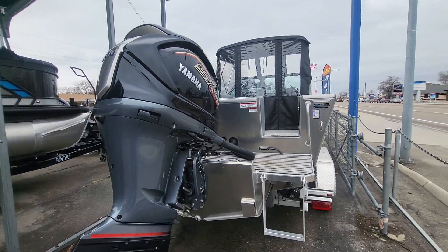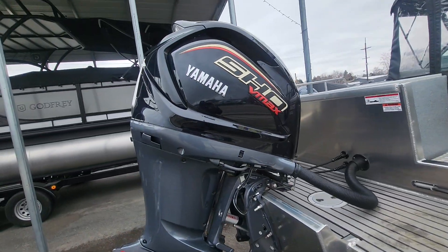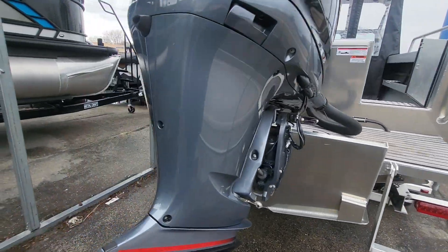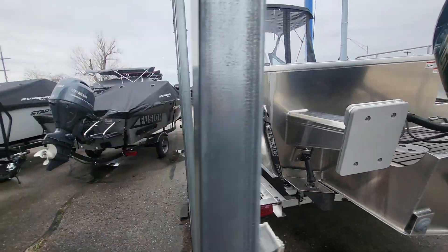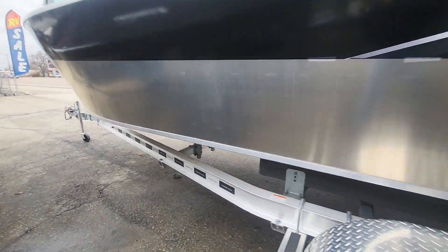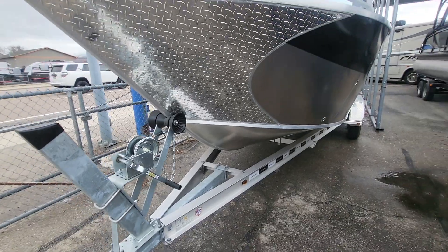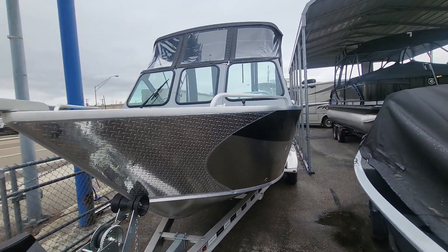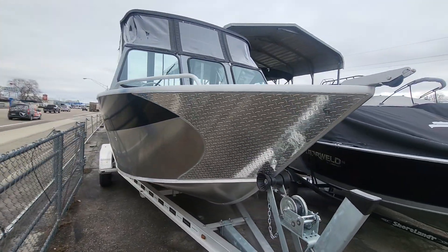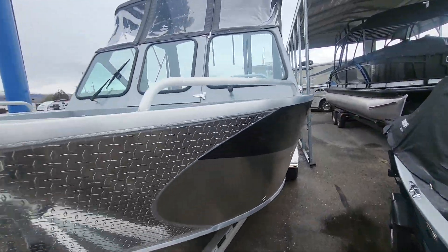New Allied 21-foot soft top, 200 SHO Yamaha, ladder off the back, spot for a kicker, super nice dual axle trailer, swing tunnel on the front — nice big water boat. You can look at all the specs on the website at LNmarsh.com.